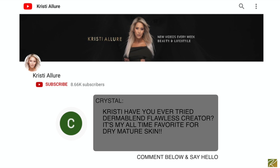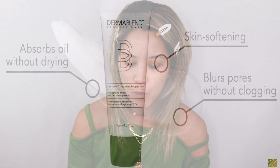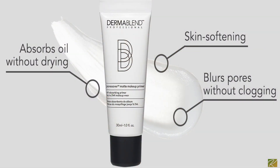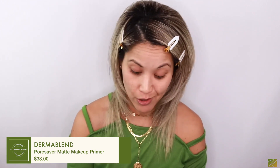We're going to try out a new foundation and a new primer today, per the request of one of my amazing subscribers, Crystal. She recommended the Dermablend Flawless Creator Multi-Use Liquid Pigment. I've never used this, but I did a video on the Dermablend concealer and really liked it. She told me her husband always gives her a lot of compliments wearing it. I also picked up the Pore Saver Matte Makeup Primer by Dermablend — it's $33 and it's supposed to maximize your makeup for 24 hours.